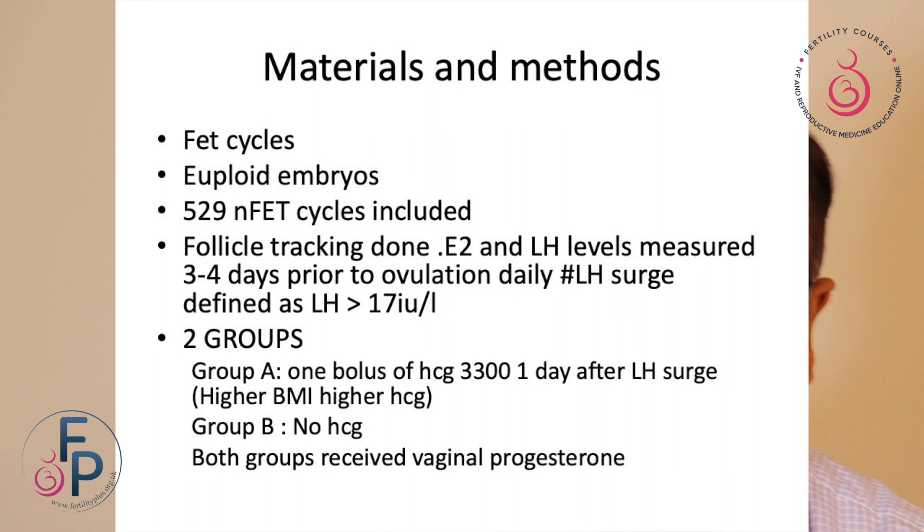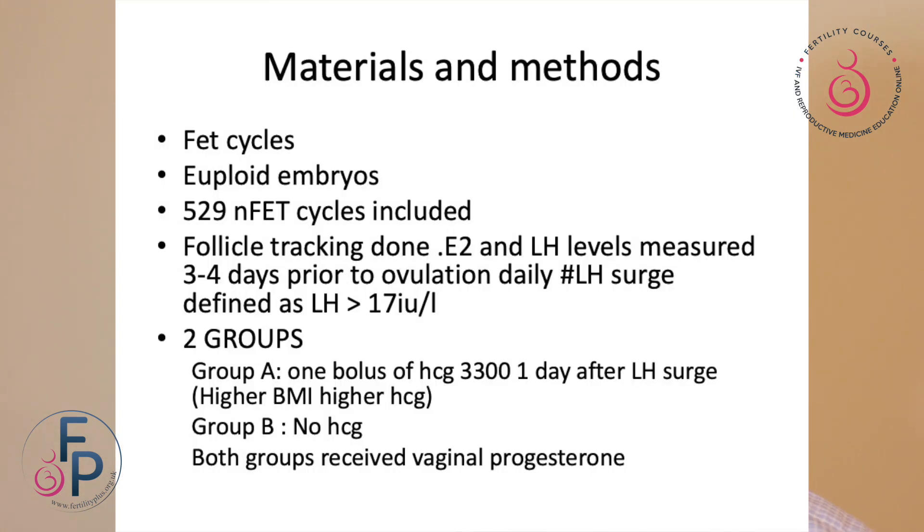Frozen embryo replacement cycles used euploid embryos — 529 natural frozen embryo replacement cycles. Follicle strutting was done, E2 and LH measured, three to four days prior to ovulation daily LH levels done. LH rise was defined as any LH greater than 17 international units per litre. Two groups: Group A received a bolus of HCG 3300 a day after LH surge; if BMI was more, HCG was slightly more. In Group B, no trigger was given.